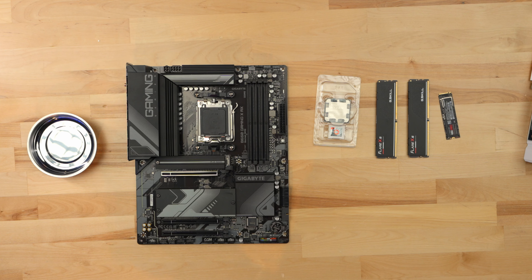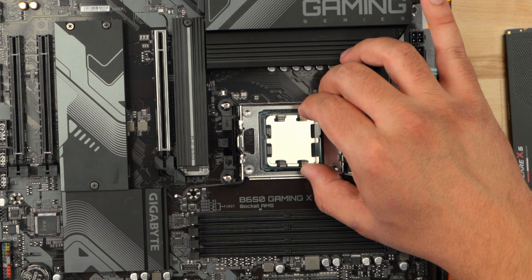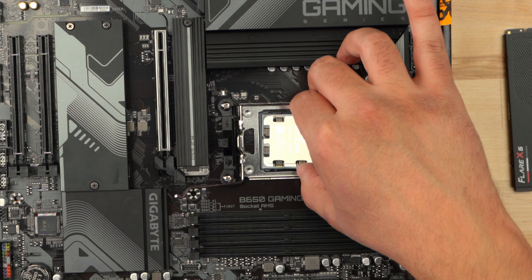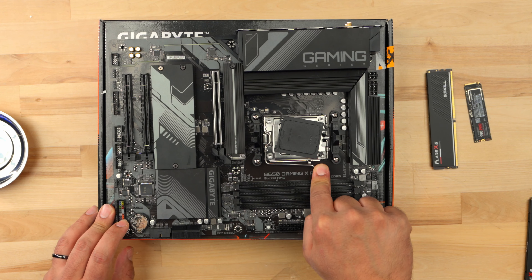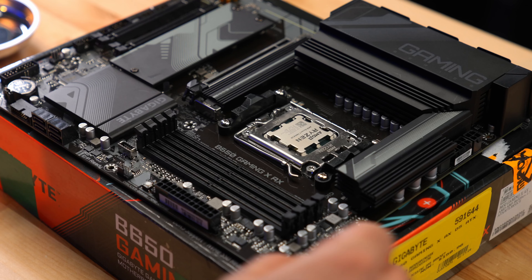I have the parts laid out here, and the first thing we're going to do is insert our CPU into the LGA socket all the way. Line it up with the notch. There we go. CPU is in and it's good to go.